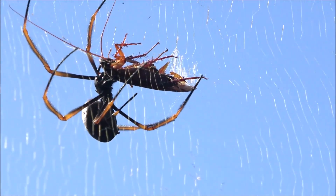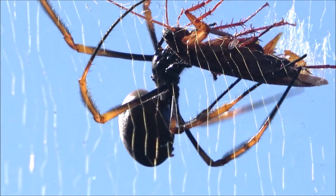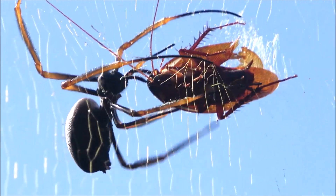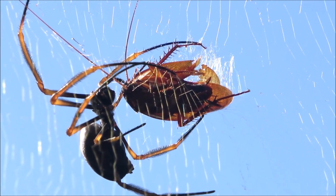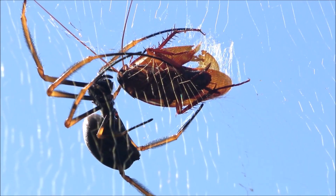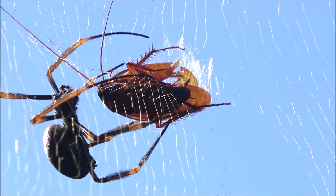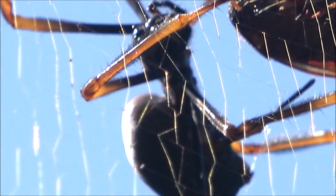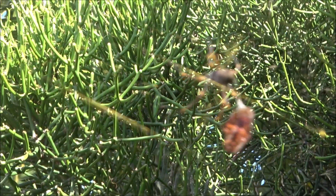Now watch carefully — a cockroach has wandered into the lower web. The spider reacts quickly, darting toward the movement, wrapping the prey in silk with remarkable speed. This isn't just restraint; this silk wrapping also slows the cockroach's breathing, helping to subdue it. Once immobilized, the spider delivers a venomous bite — not fatal right away, but enough to paralyze the cockroach and preserve it.